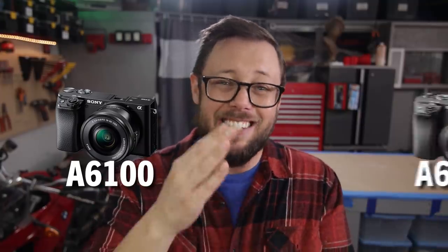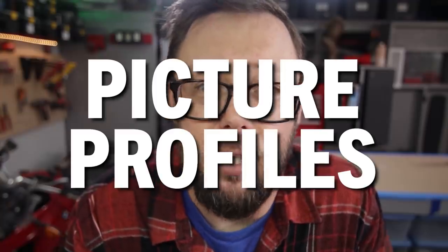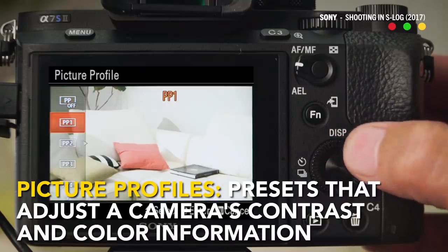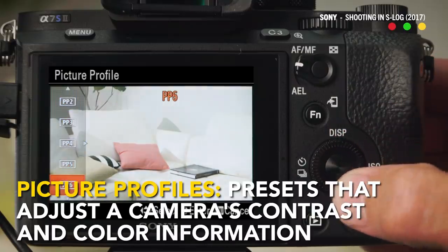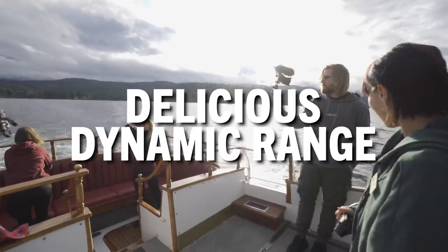Physically the A6100 looks almost identical to the A6400 which costs $140 more, but for that lower cost you are giving up a key feature that I think most filmmakers will not want to live without: picture profiles. Sadly the A6100 does not have this important option, meaning if you want HDR, S-log and all that delicious dynamic range you're going to need an A6400.